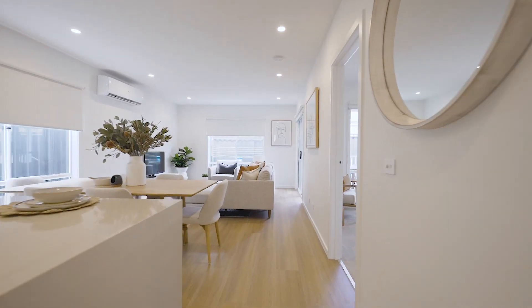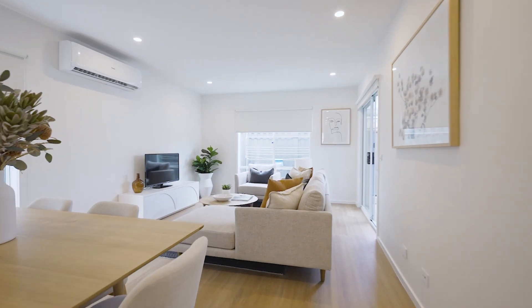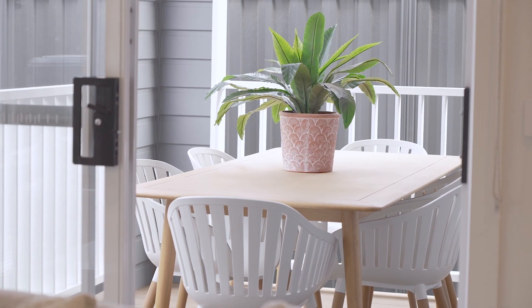The fresh and contemporary open plan living, dining and kitchen space is found at the rear of the home, where it connects to a sunny alfresco area to enjoy the indoor-outdoor functionality.